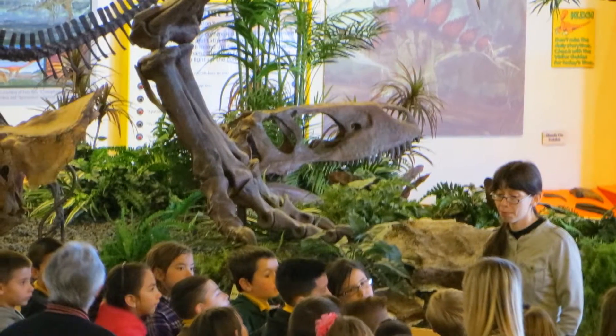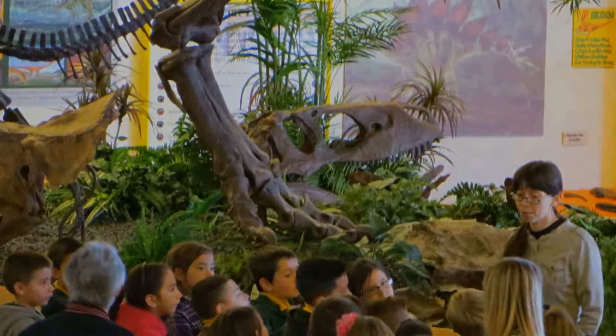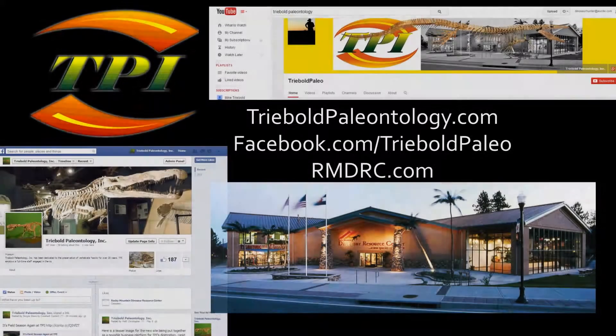Please hit the subscribe button and check out some of our other amazing specimens. Like and share this video with your friends so they can see just how big a fossil expert you really are. You can drop by our Facebook page or webpages too. Thanks for watching!